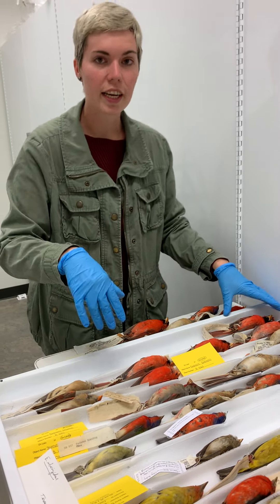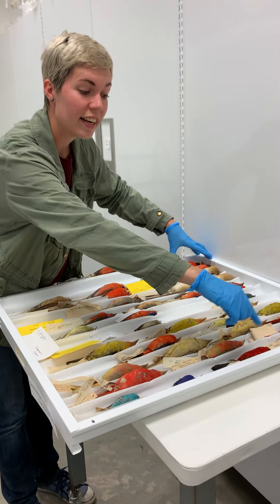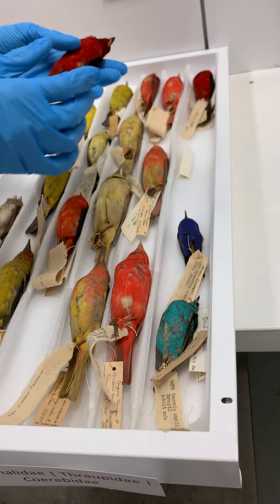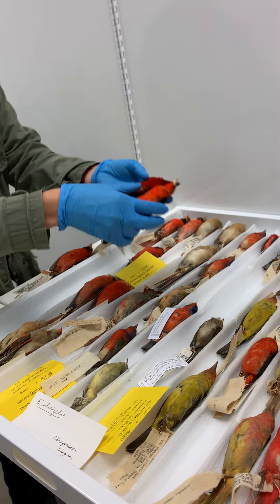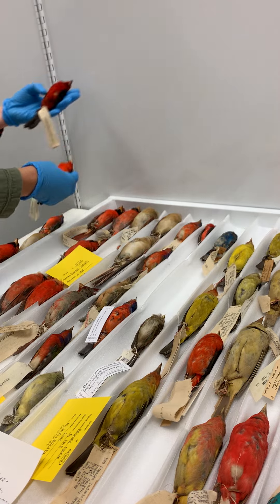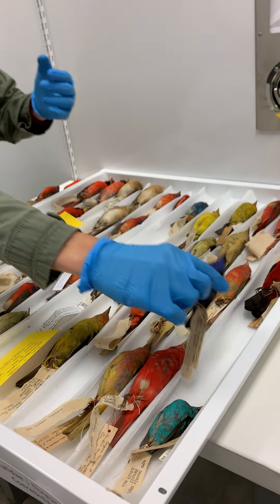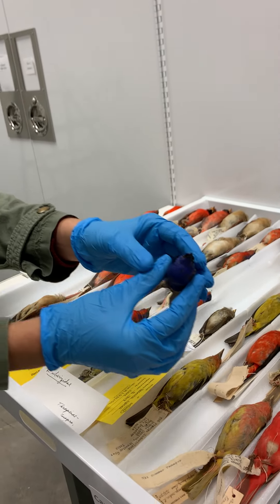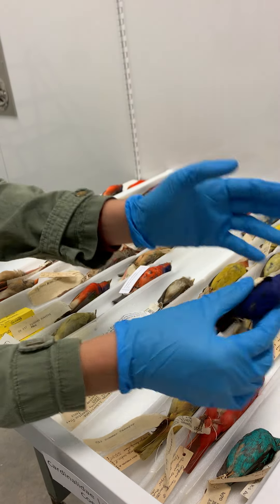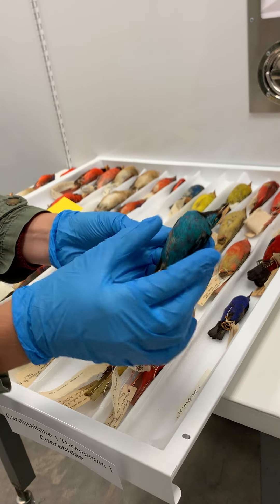Also in this collection, but not native to Texas — you won't find these in your backyard — this row right here is from Brazil. This is a Brazilian tanager. If we compare it to our local tanager, you can see the general size and shape is the same, but the color variation is very different. And then these two little bee creepers — you can see bright blue colors on the head and belly, and also this bee creeper, a different blue, almost turquoise in color.